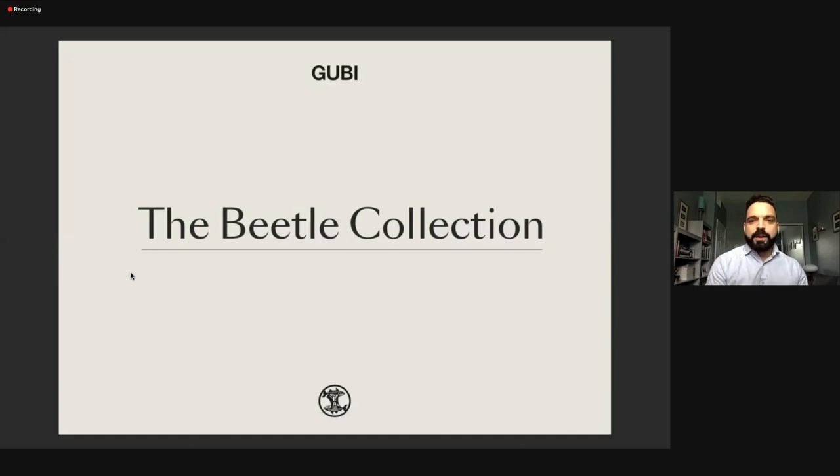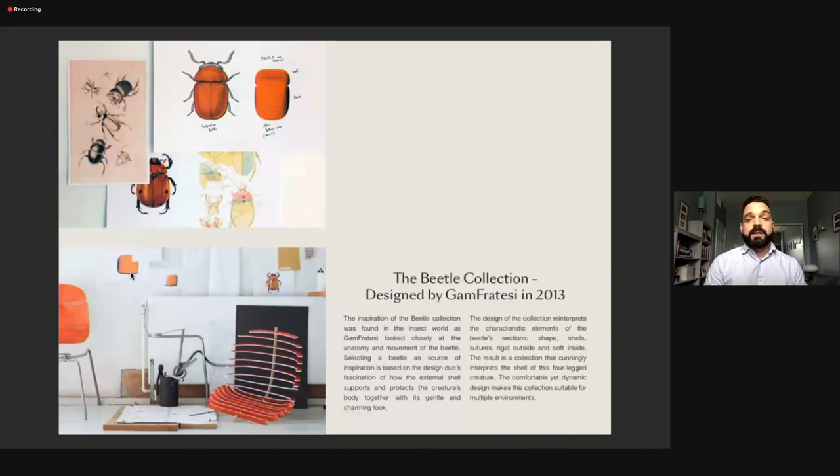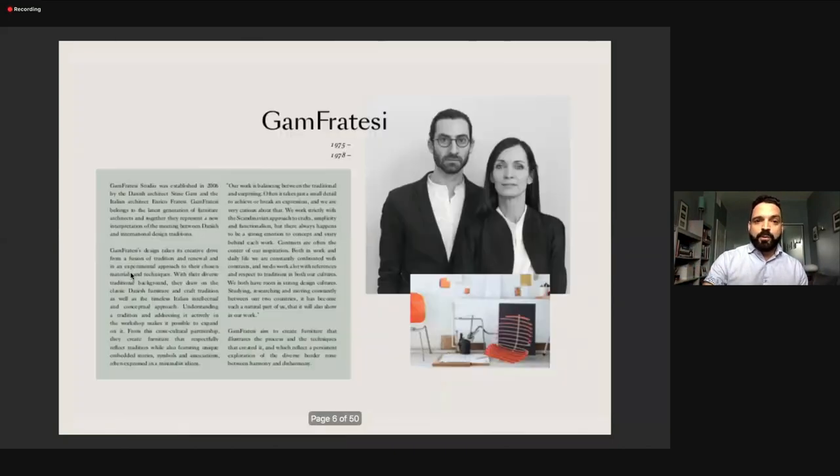Our first stop is The Beetle Collection — how I was first introduced to Gubi, and one of our best-selling, most beautiful and practical chairs in the market. The creators, Gan Fratesi, love observing nature and bringing nature inside the house. They spent years observing the beetle — the insect itself — to create the chair. When you see the chair from the back, you see the idea of a beetle shell being constructed.